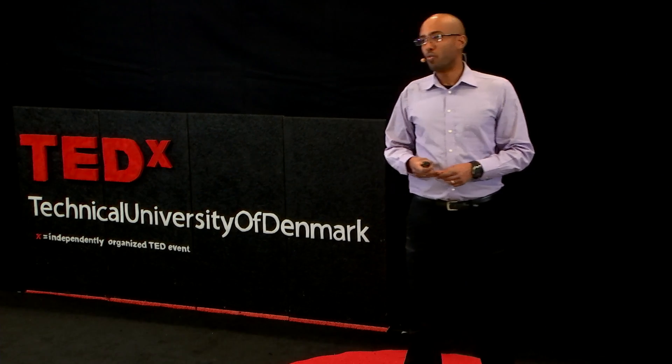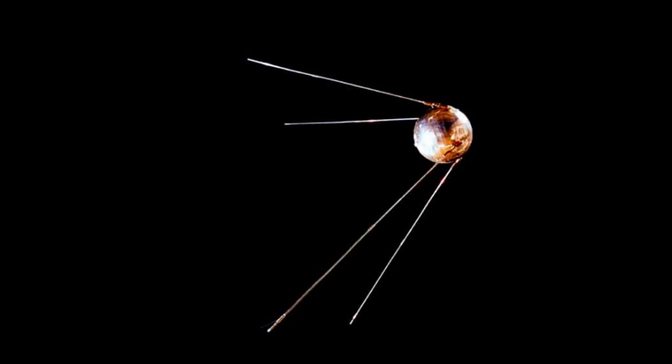In 1957, when the Soviet Union launched Sputnik 1, the first artificial satellite, it opened up the era of Earth observation. And as you would expect from the height of the Cold War, a lot of these satellites had secret military objectives, and their data were classified and not available to the public.